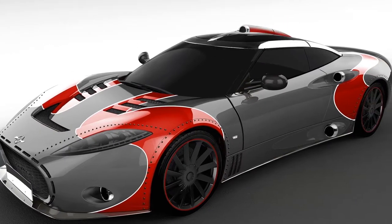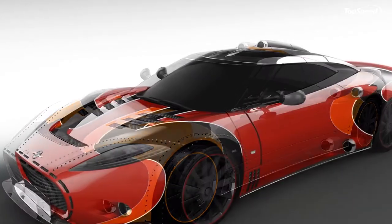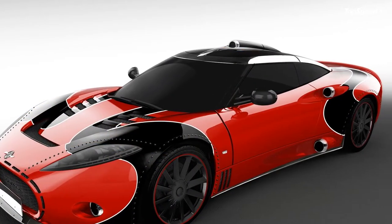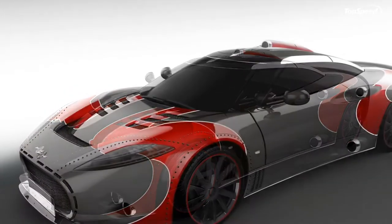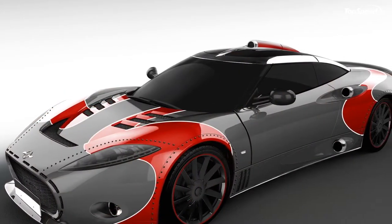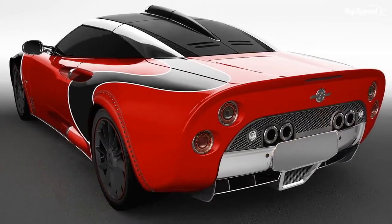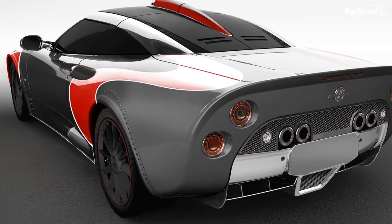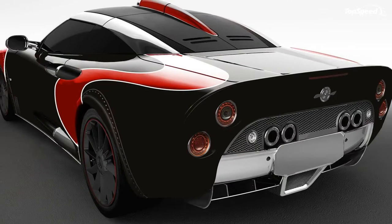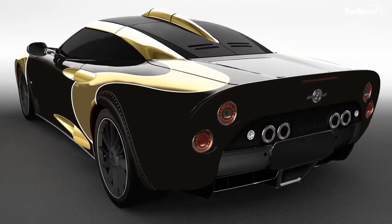The 2017 Spyker C8 Aileron LM85. The C8 Aileron has been around for about 7 years now, first making the scene at the 2010 Salon International de l'Automobile in Geneva. As the automaker points out, the debut marked a significant milestone in Spyker car's history, but with the production cycle soon ending and a third-generation vehicle on its way, Spyker is giving the C8 Aileron a proper send-off with this, the LM85 Special Edition.